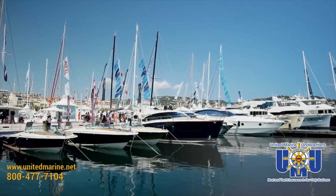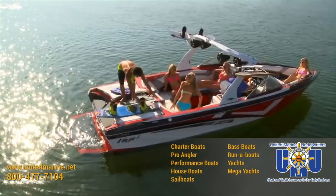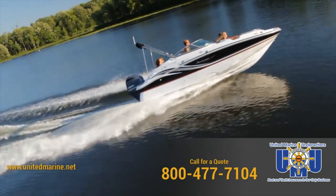Boat insurance at United Marine Underwriters — we're simply the best at what we do. Just boat insurance. We offer comprehensive insurance coverage for all your boating needs, with boat insurance quotes on your screen in 90 seconds. United Marine Underwriters.